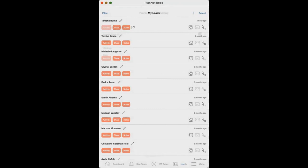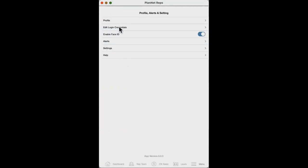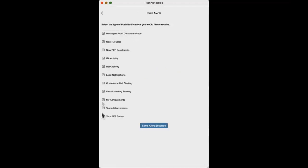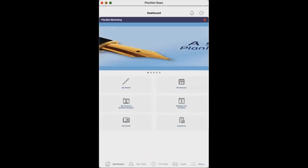Last but not least is the Menu section. Under Profile, this is where you can add your photo to your Planet Marketing mobile app, which will also show up on the website. You can edit your information here, edit your credential logins, enable Face ID, make sure everything is on for alerts, and under Settings you can really only change the language. That is your Planet Marketing mobile app.